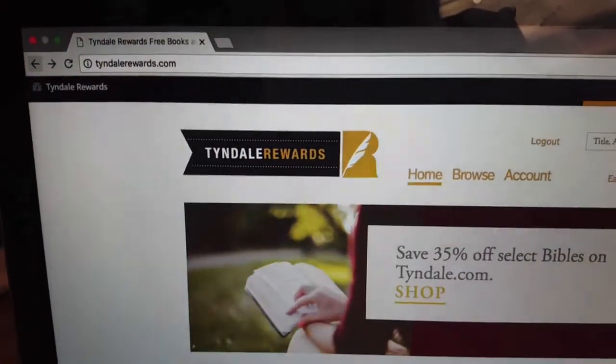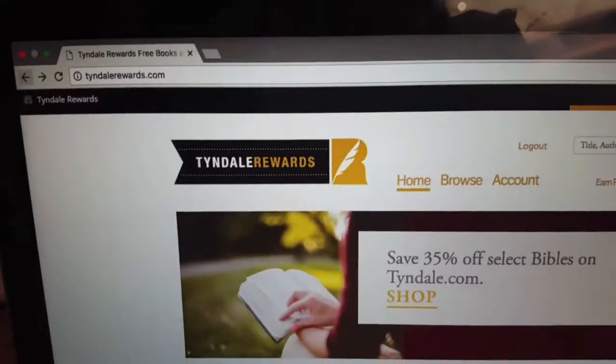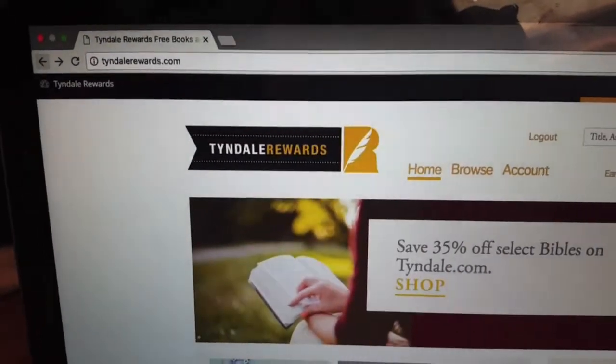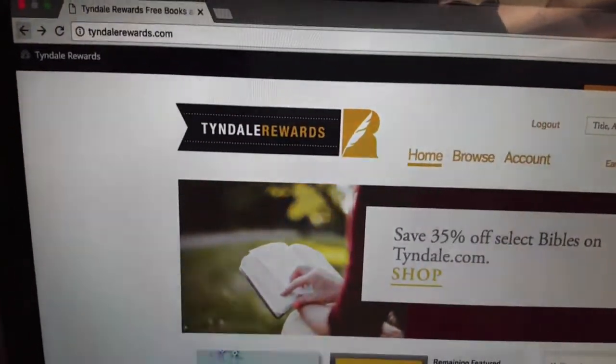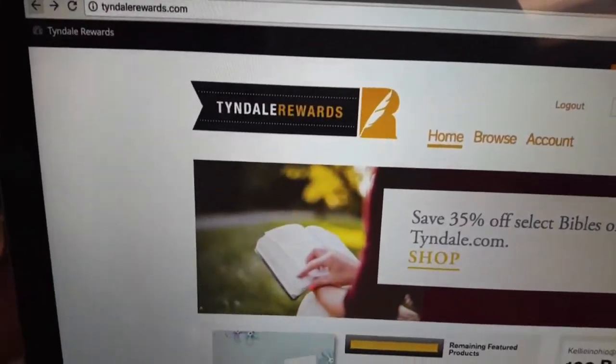I also invite you, if you've signed up, to put your referral link in the comments below and maybe somebody else will want to click on yours, or they can click on mine. Either way, we can all get points so that we can try to earn free items.